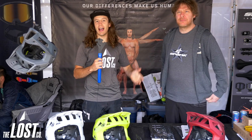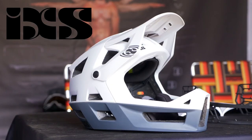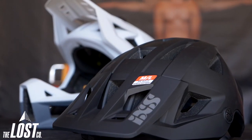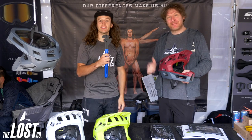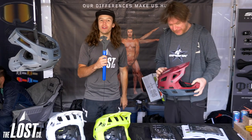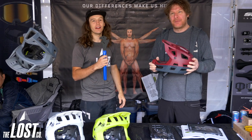Right now I'm here in the IXS booth and I am looking at my favorite new product of 2019, and that is the Trigger FF helmet. It's the full face version of the IXS Trigger half shell all-mountain style helmet — hence the FF meaning full face. I'm here with Mike from IXS, and we are going to take a closer look at the world's lightest enduro full face helmet.